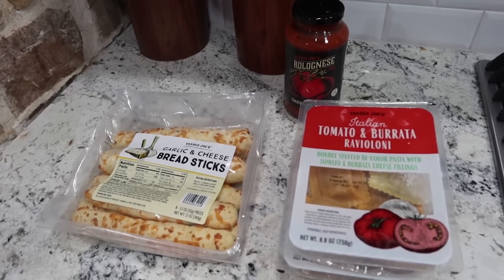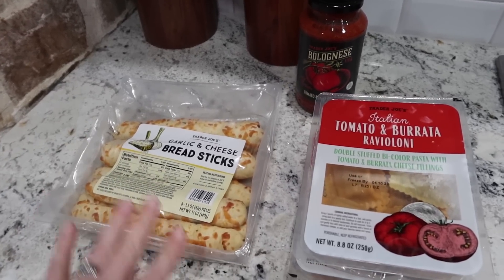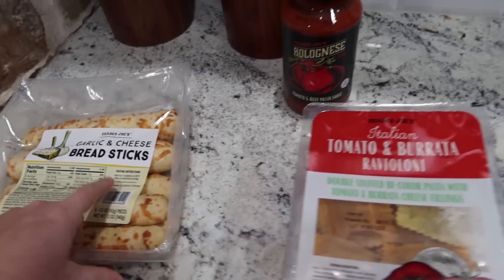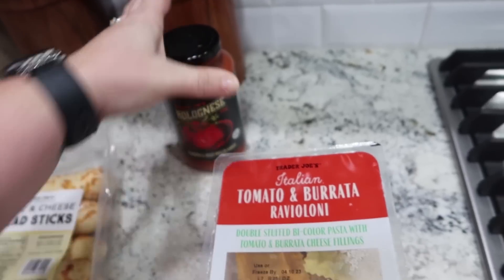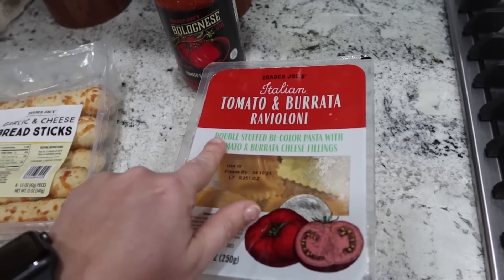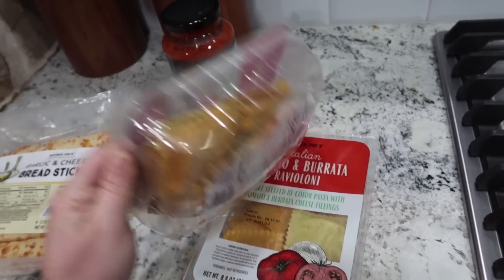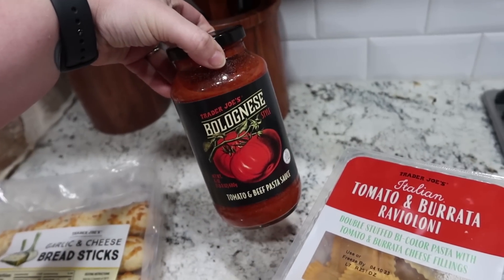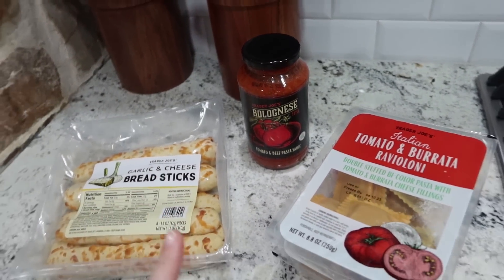For tonight's dinner I'm using several items from Trader Joe's and I'm also going to make a small salad — I have one little head of romaine lettuce to use up. I've got garlic and cheese breadsticks I'll heat in the oven per package directions, a bolognese style tomato and beef pasta sauce, and ravioloni — double stuffed bicolor pasta with tomato and burrata cheese fillings. I've got two packages. Just cook it per directions, boil some water, heat the sauce on the side.